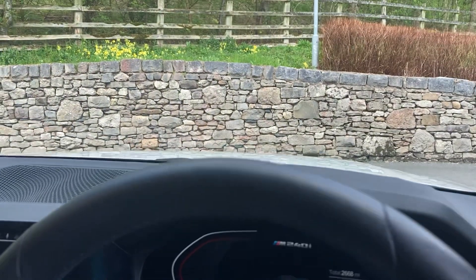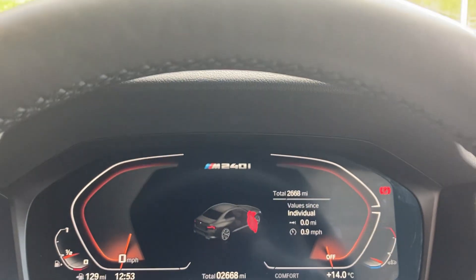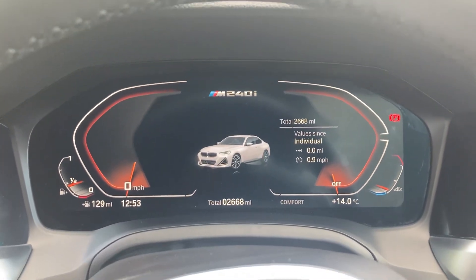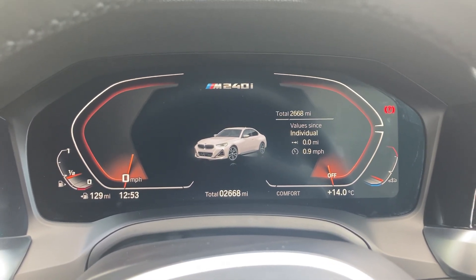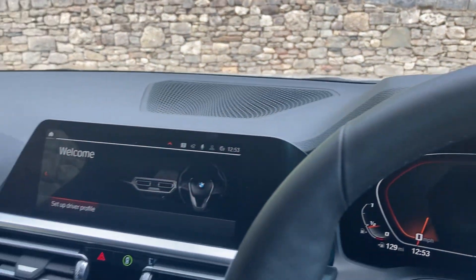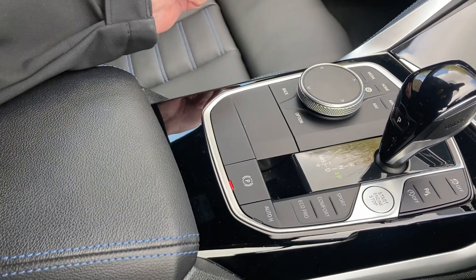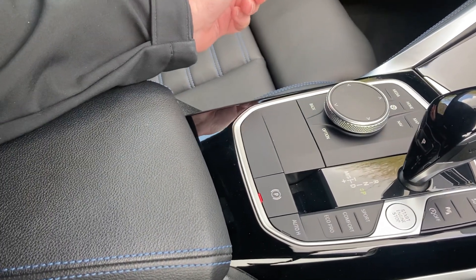Jumping inside the car, you've got a full digital dash and you can see the mileage there — 2,668 miles. Starting the car: foot on the brake, press the start button just down here, and it fires up that three-litre turbo petrol engine.